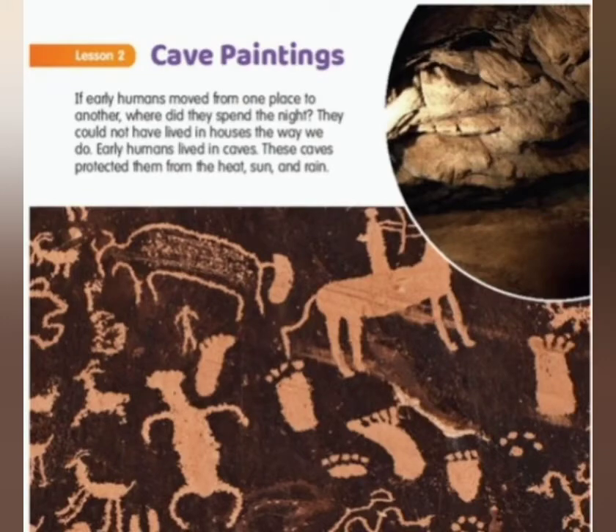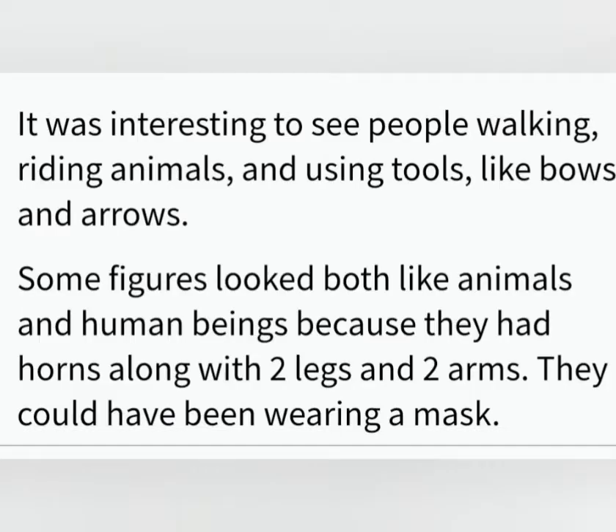Now let us discuss the activity together. What did you find most interesting in the picture? And did any of the objects in the picture puzzle you? It was interesting to see people walking, riding animals, and using tools like bows and arrows. Some figures looked both like animals and human beings because they had horns along with two legs and two arms.